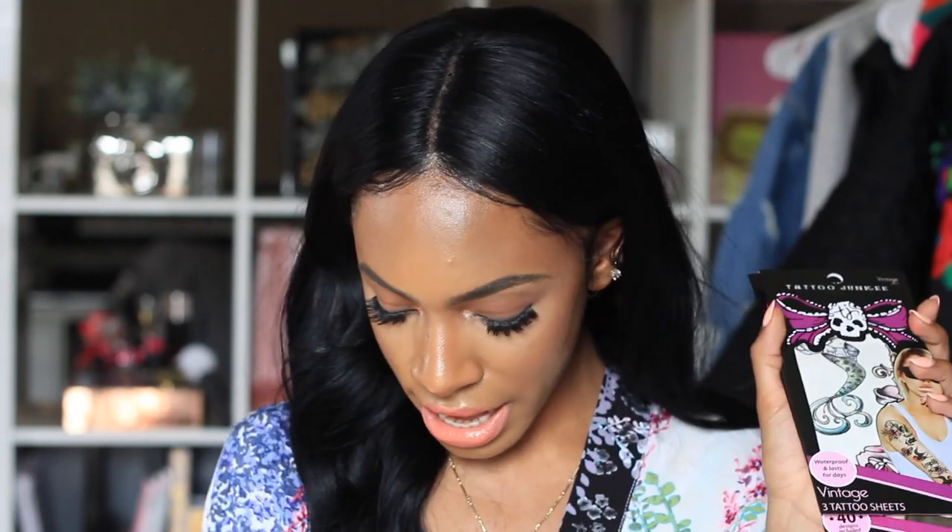I got a ton of Chroma Lip Pigments — I was looking for dupes for the Pat McGrath lip duos, the lipstick and glitter combo. These come with a lip color and a glitter to put on top. My favorite is a black matte lip color with an iridescent pink-purple-blue chrome on top — super pretty. There's also a bronze chrome and a velvety red. They also sent some temporary tattoos: white henna tats, butterfly tats, vintage tats, and some body jewels.